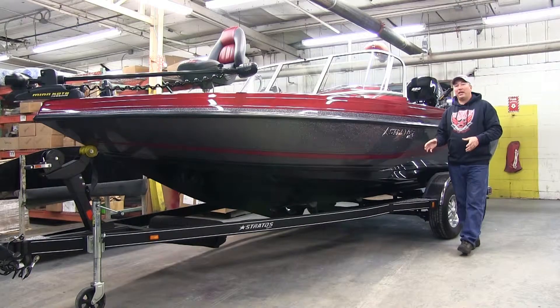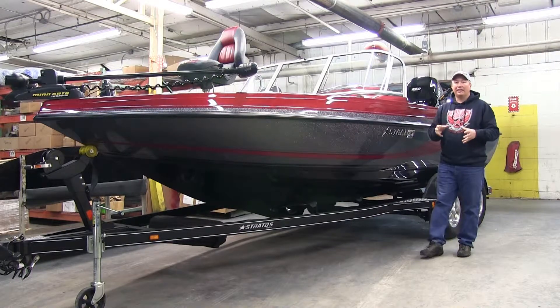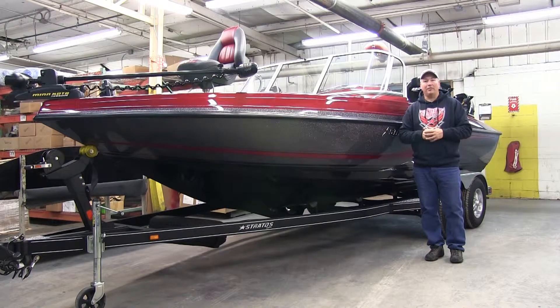The boat is placed on a trailer that is specifically engineered for your Stratus Boat. Everything shows up at your dealer rigged and ready to go, so you can get out on the water and have the time of your life.